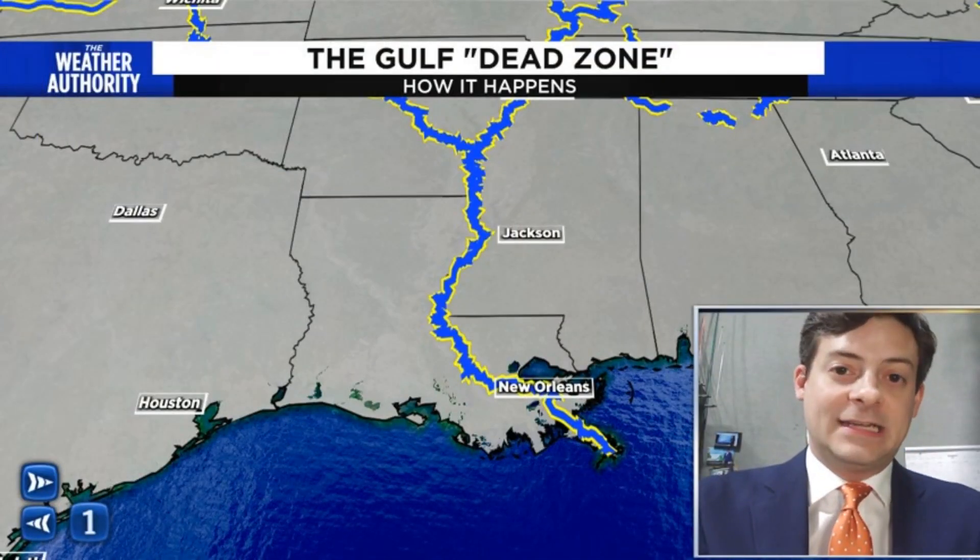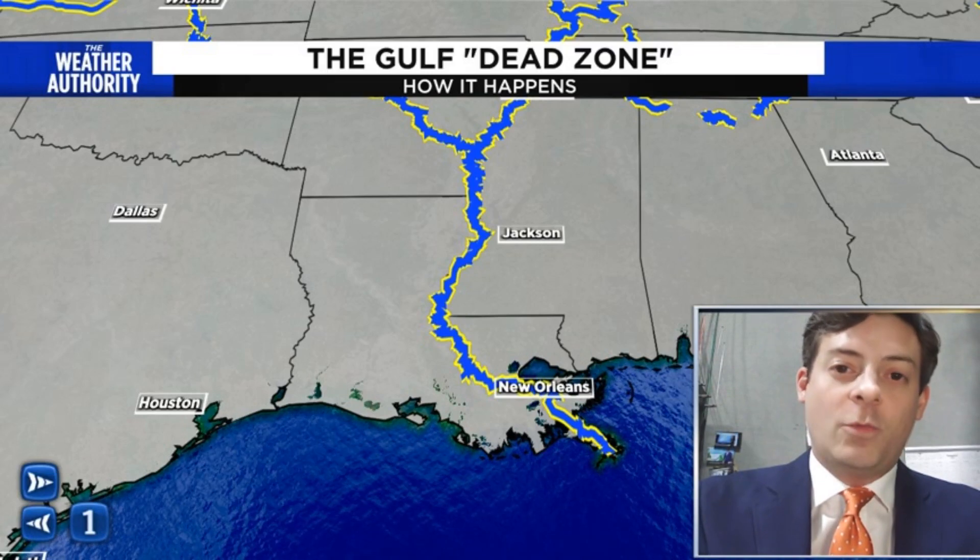This dead zone has been around since at least the mid-1980s. Scientists have been studying it for decades, and new reports on this dead zone just came out on Wednesday.